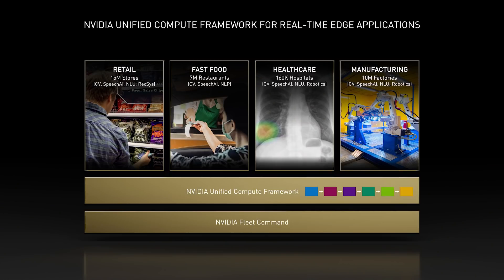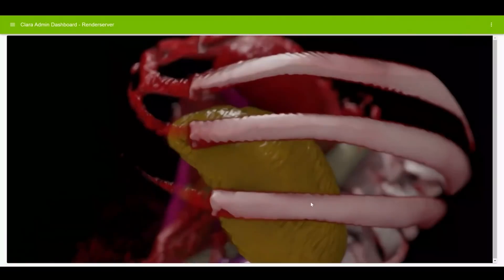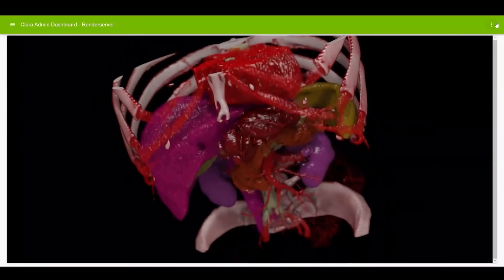The next wave of AI is enterprise and industrial edge. We highlighted three important technologies needed to enable edge AI. NVIDIA Unified Computing Framework is built for robotics applications. Clara Holoscan is a new software-defined medical instruments platform and runs in the data center, or Oren, our new super-fast robotics processor.